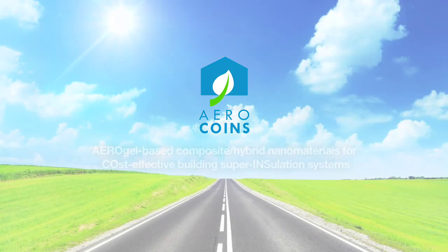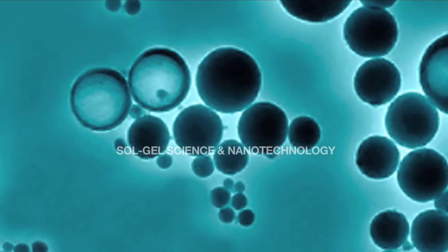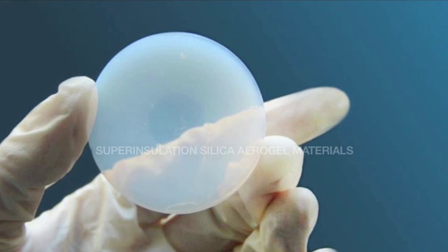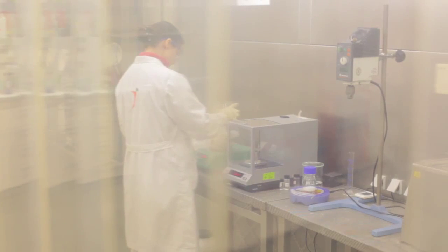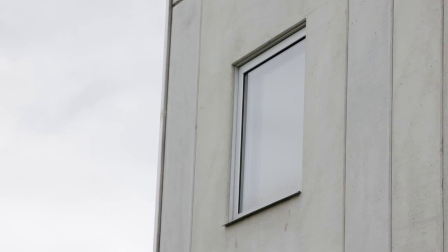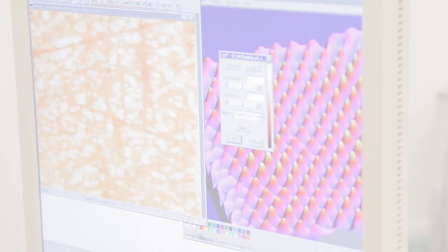AeroCoins: aerogel-based composite hybrid nanomaterials for cost-effective building super-insulation systems. A clever combination of sol-gel science and nanotechnology can greatly advance the design and development of novel super-insulation silica aerogel materials. Silica aerogels are highly porous nanostructured solids ideal for thermal insulation. AeroCoins proposes to overcome the two major obstacles preventing widespread use: the poor mechanical properties of silica aerogels and the high cost associated with their production.